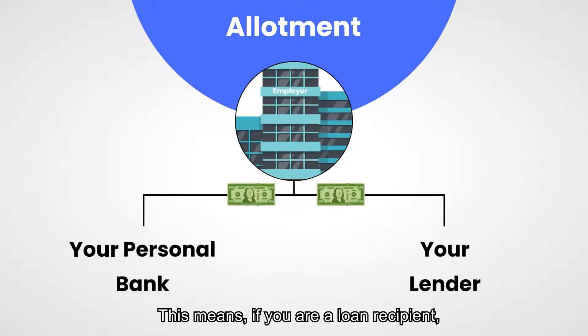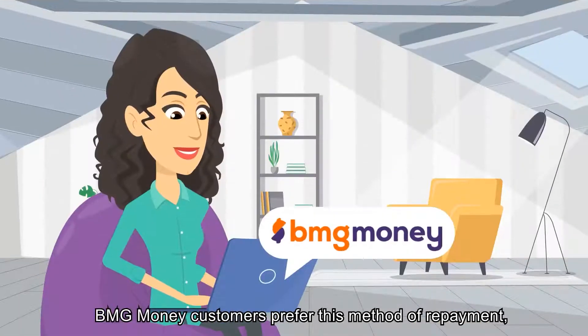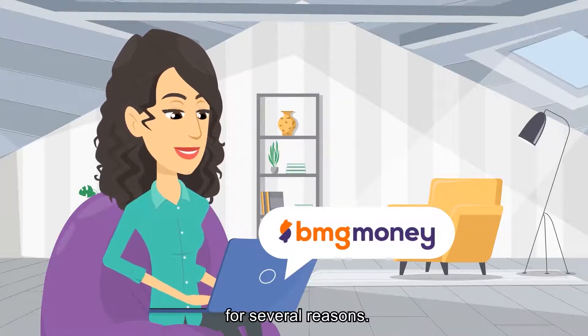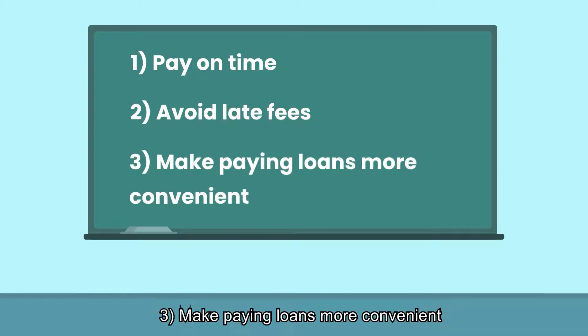This means, if you are a loan recipient, you can designate a portion of your pay for the automatic payment of a loan balance. BMG Money customers prefer this method of repayment for several reasons. Allotments help: 1. Pay on time. 2. Avoid late fees. 3. Make paying loans more convenient.